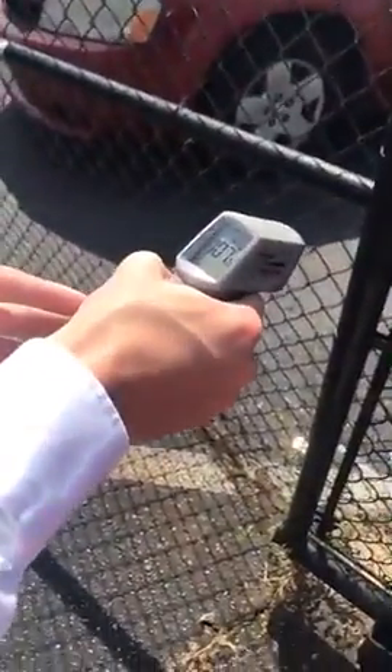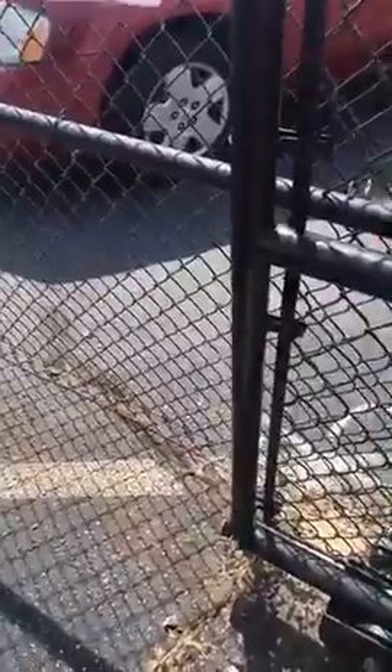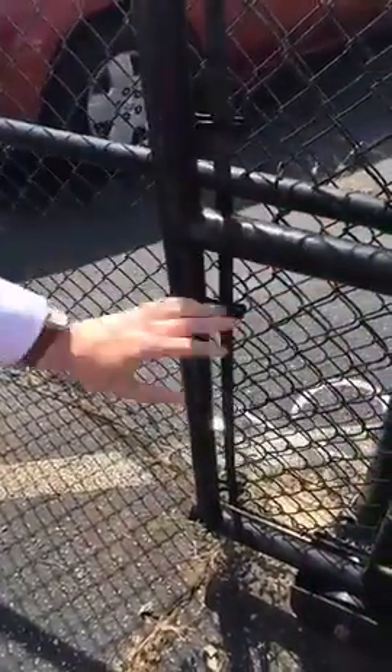It's going to be in the lower 90s, which — you wouldn't think of that as a cooldown, but that IS a cooldown, y'all. Compared to this, it really is. This is a black fence that's been out here all day long — 107. 107 degrees, and you can feel it right here in the sunshine.